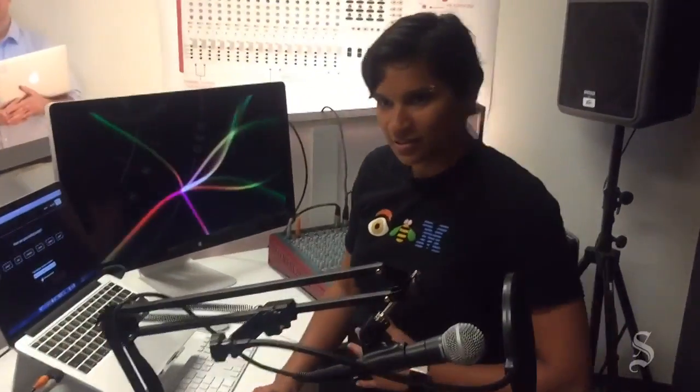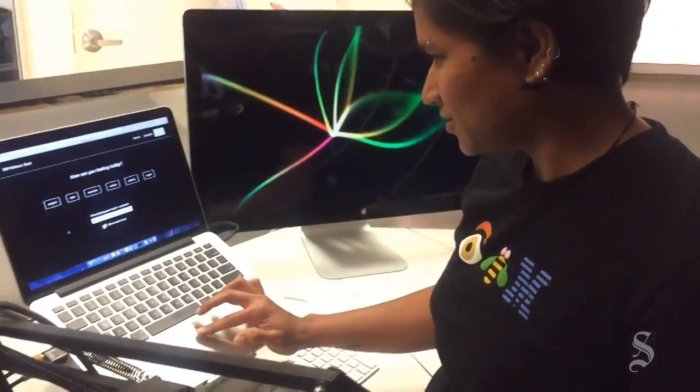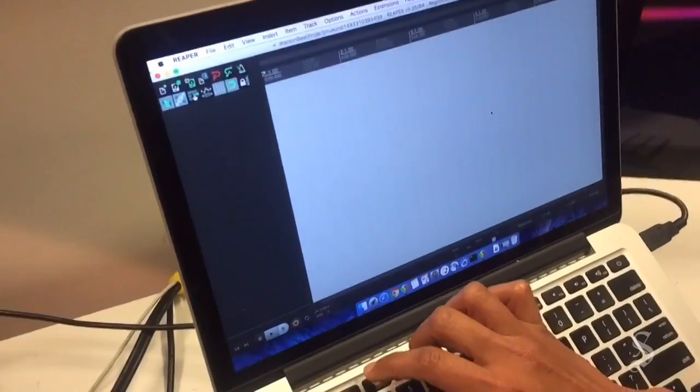So how are you feeling today? Feeling good? I'm feeling pretty good today. But why don't we try something maybe spooky? Okay. Ominous and spooky? Yeah — foreboding, suspenseful, mysterious.